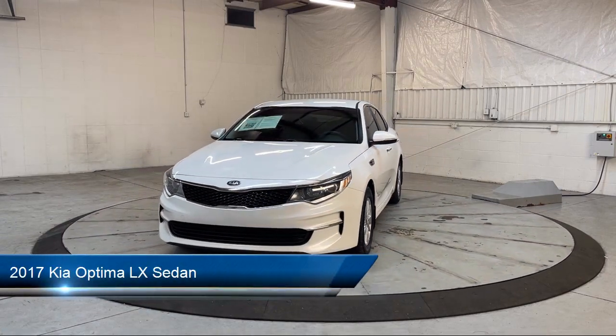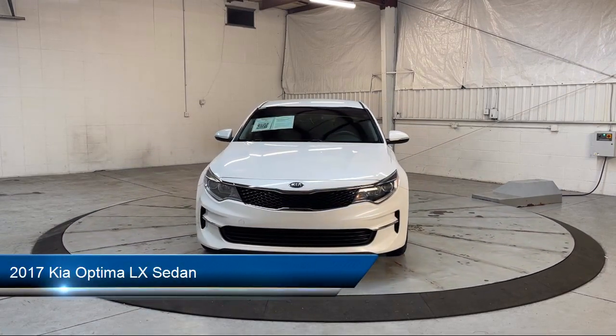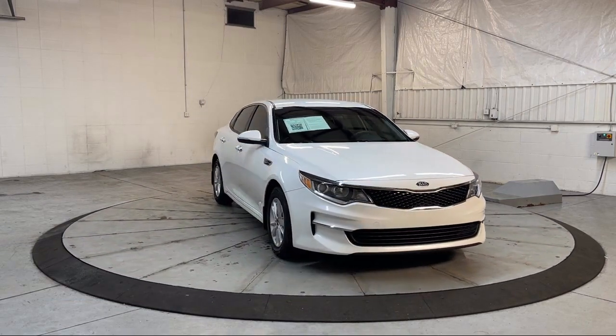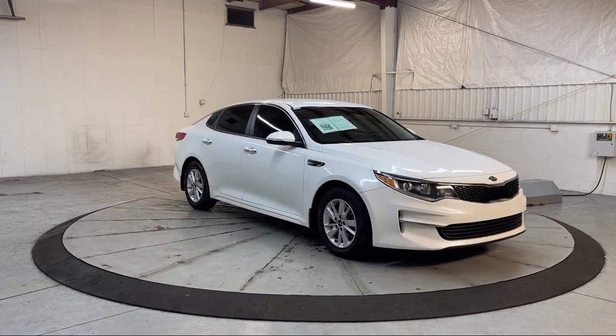It comes equipped with rear view camera, Sirius XM satellite radio, keyless entry, electronic stability control, speed sensing steering, and rear seat center armrest.